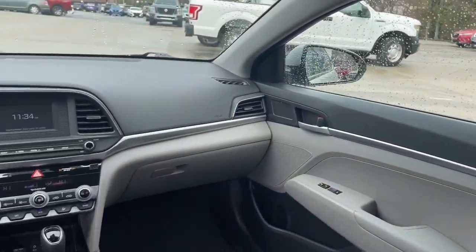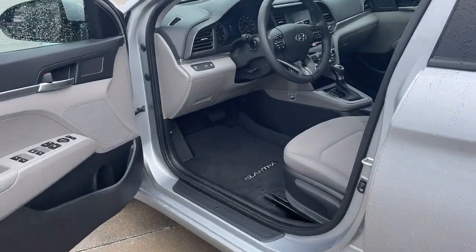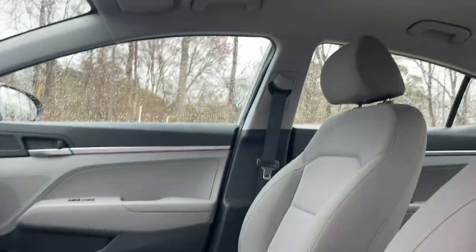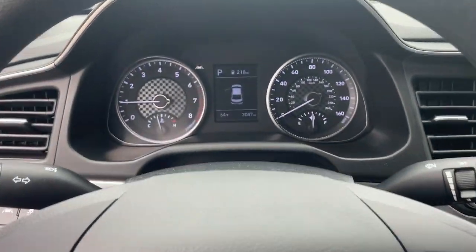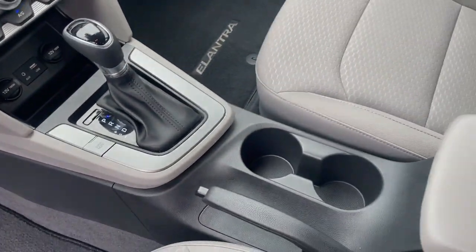The following are some of this vehicle's highlighted options: lane departure warning, keyless entry, backup camera, lane-keeping assist, Bluetooth connection, multi-zone AC, steering wheel audio controls, stability control.